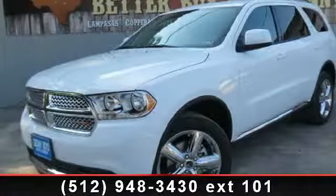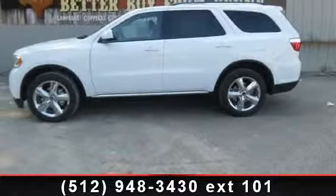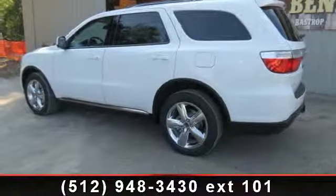Imagine yourself in this 2013 Dodge Durango SXT. This may be the set of wheels you've been looking for. This vehicle comes with a reliable six-cylinder engine, connected to a smooth shifting automatic transmission.